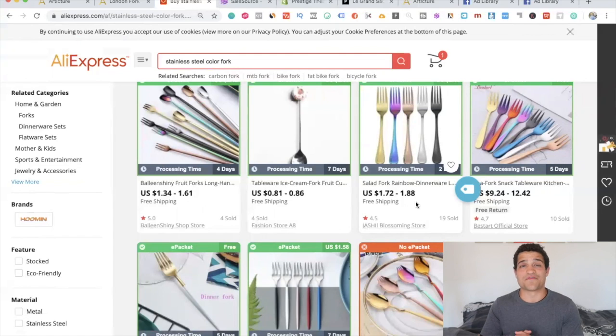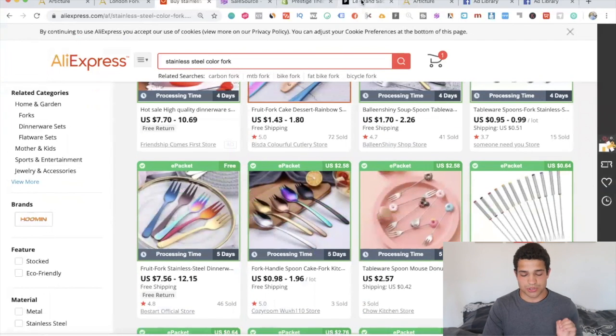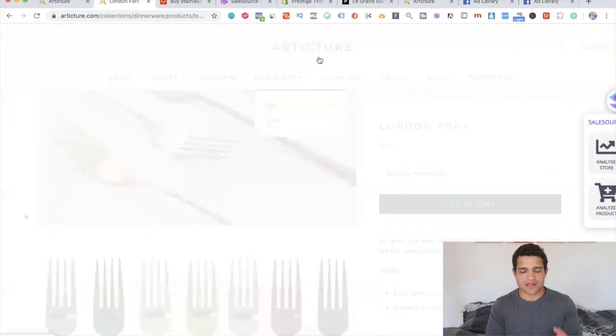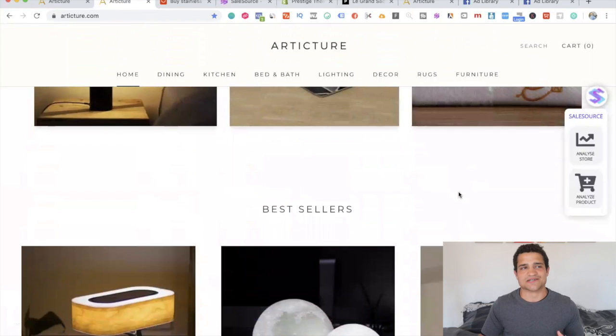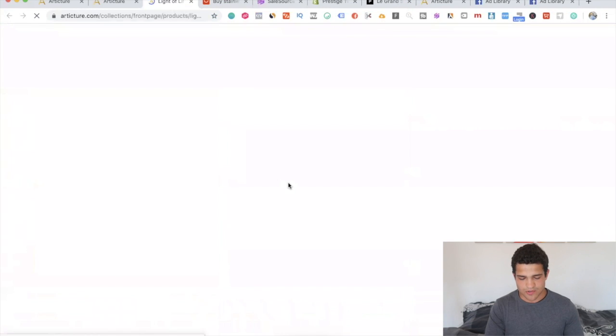Home decor is an insanely profitable niche — one of my students is doing a million dollars a year with home decor, absolutely crushing it. They take these products and make them look absolutely luxurious. This isn't a strategy that anyone teaches: it's taking a product with very low perceived value, making the store look high perceived value, and selling the product for very expensive prices. The store looks like it costs a ton of money, and it's all from the theme — but they also put a lot of effort into how the store looks.